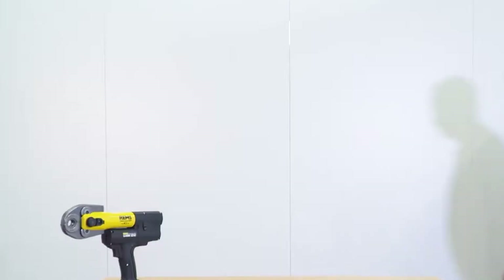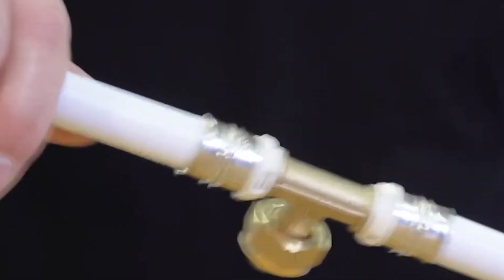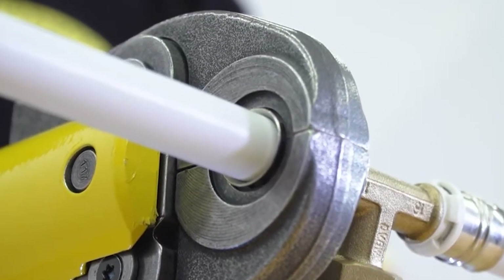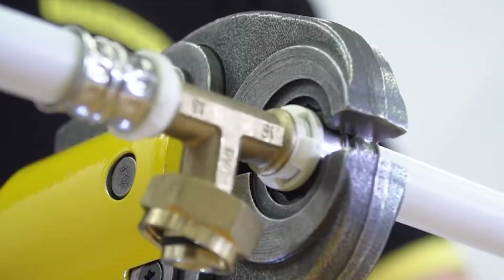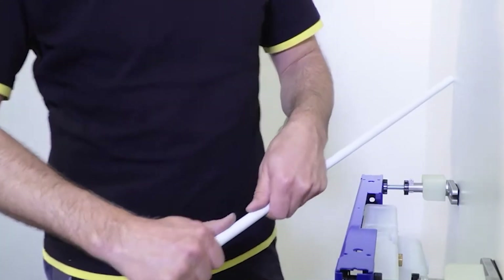To complete the package, Alpex introduces innovative fittings made from polyphenyl sulfone (PPSU) — a material that can withstand high temperatures and is exceptionally hygienic. PPSU is even trusted in the medical field, so you can be sure it's safe for your home's plumbing system.